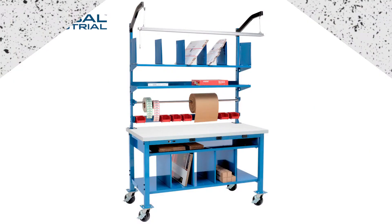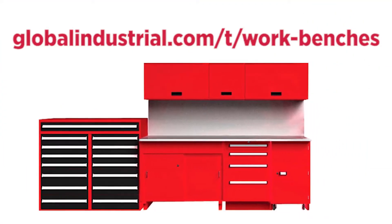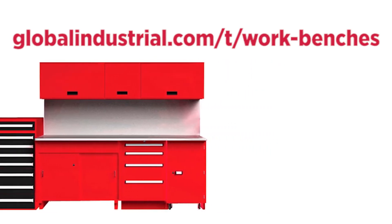From extra heavy-duty workbench systems and packaging workstations, to mobile, cabinet, pedestal, and shop desks, we have the workbench for you. Head on over to GlobalIndustrial.com to find the right bench for your space.